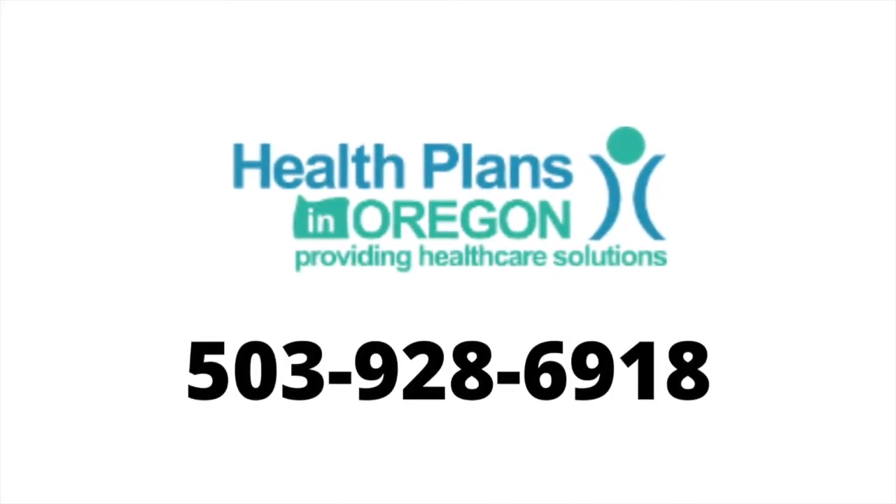At Health Plans in Oregon, our goal is to make sure you have all the information you need about Medicare coverage. Let us help you — our assistance is at no cost to you. Give us a call at 503-928-6918.